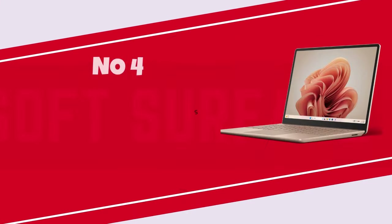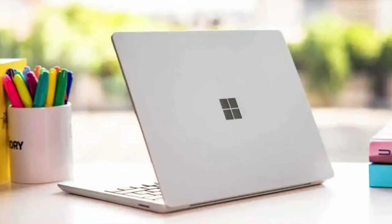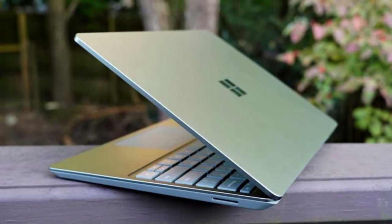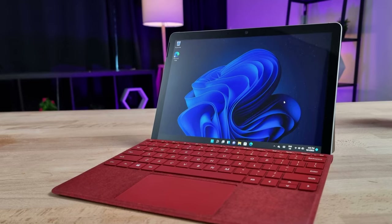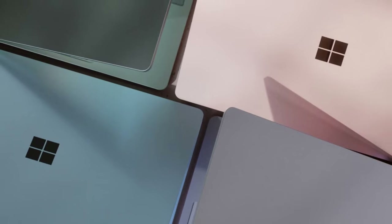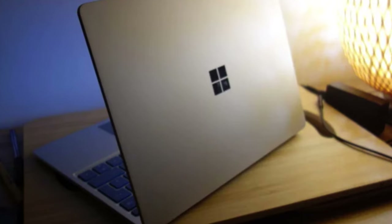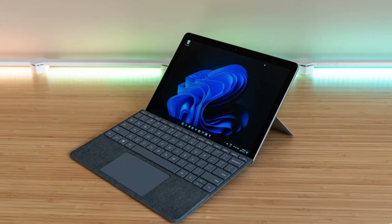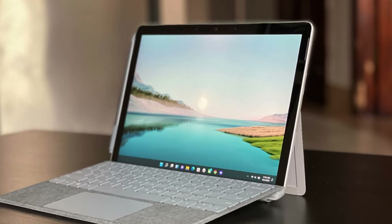Number 4: Microsoft Surface Go 3. The Surface Go 3 adheres to a well-known design scheme, presenting itself as a rectangular touchscreen tablet with a built-in kickstand. Weighing a mere 1.2 pounds and measuring 0.33 by 9.7 by 6.9 inches (HWD), it is versatile, comfortable to hold in your hands, or conveniently propped up on a table. This sets it apart from most other 2-in-1 convertible laptops, which typically weigh at least twice as much and feature permanently attached keyboards, making them less intuitive for use as standalone tablets.